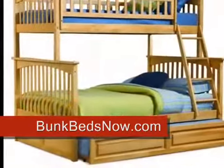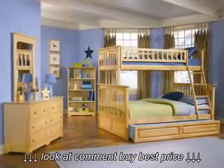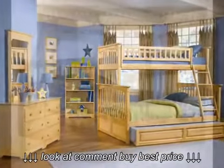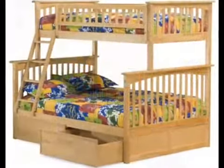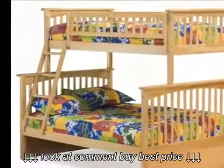If you want to take this bunk bed to the next level of usability, just add on the optional drawers or trundle bed. The drawers are stained to an exact color match and slide easily in and out of the bottom of the bed, storing small objects or anything that you want.